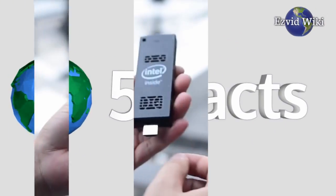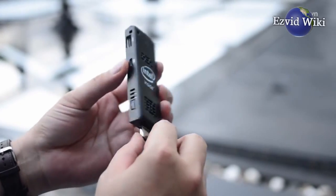These are the 5 facts you need to know about mini PC sticks, brought to you by EasyVidWiki.